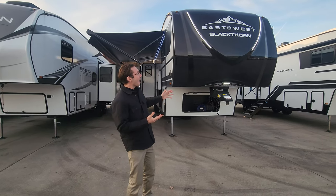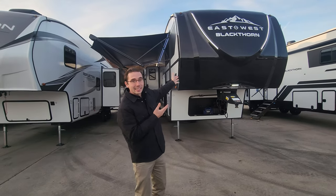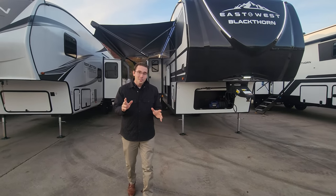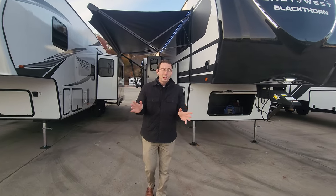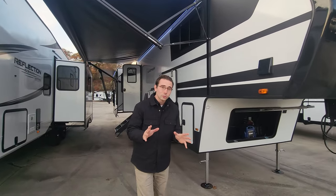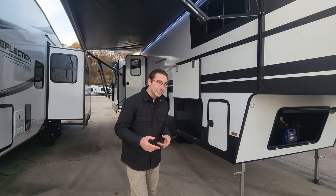You can see just out of the gate, you've got these amazing LED lights on the outside. It looks so sharp. MB — this is a mid-bunk style floor plan, so you can bring the whole family along, especially with this couch that converts so simply and easily from the inside.